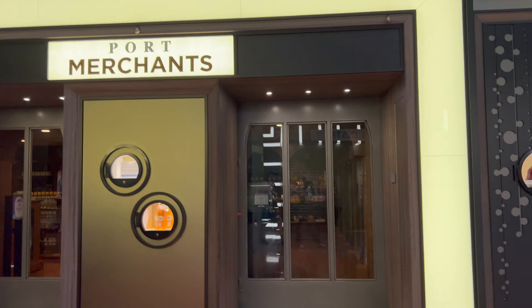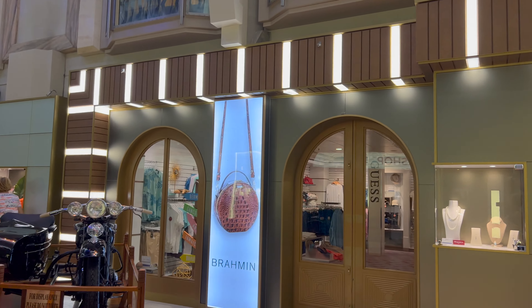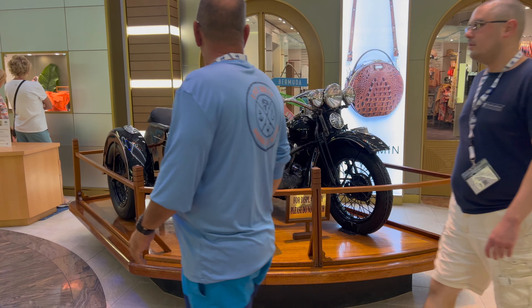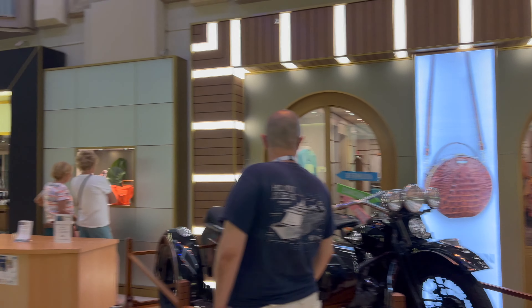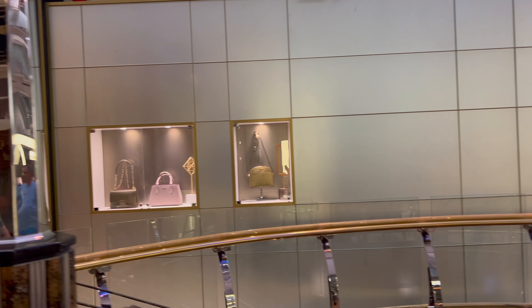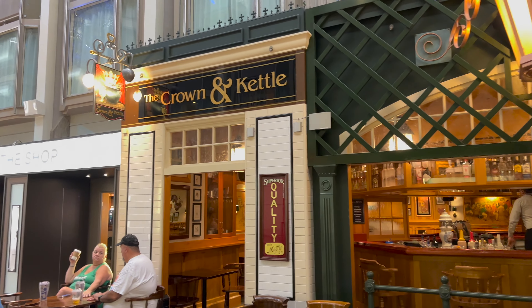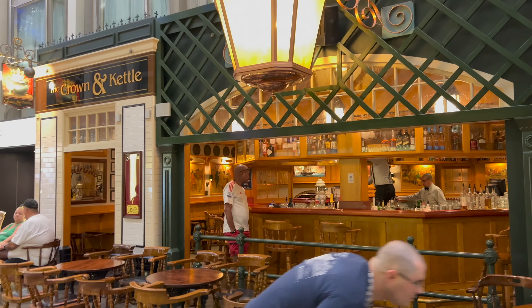The Port Merchant shop is where you can buy alcohol on board. The Brahman looks like a jewelry store. And there's a cool-looking Harley Davidson store — yes, that is a Harley Davidson. Then you've got the Fashion District clothing store, the Royal Caribbean clothing store, a jewelry shop where I'm seeing Swarovski — purses and jewelry. Lots of seating right outside the Crown and Kettle pub right here.